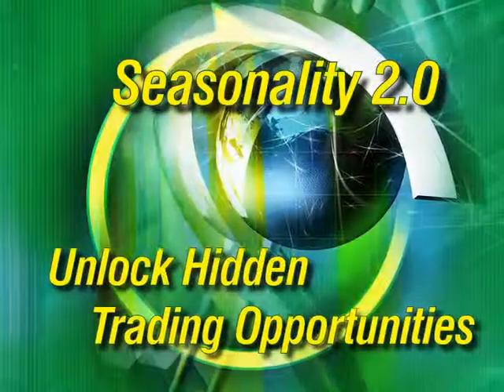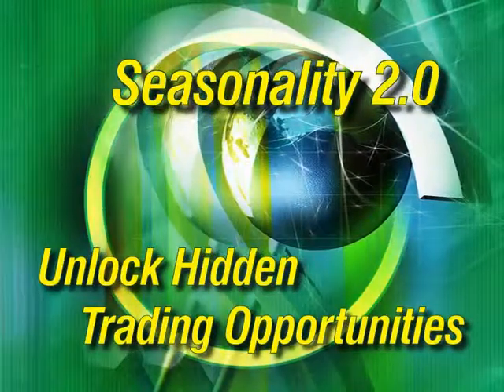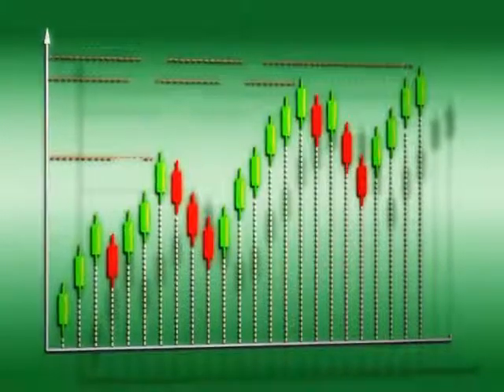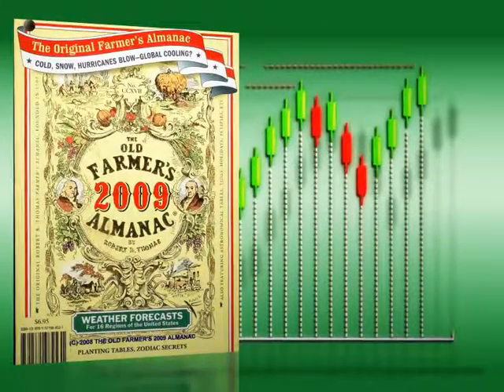Unlock hidden opportunities with Nirvana System's newest trading module, Seasonality 2.0. For decades, traders have used seasonal analysis to find an edge in the markets.